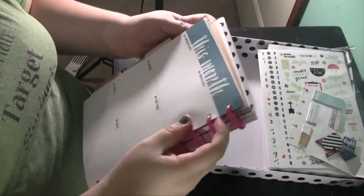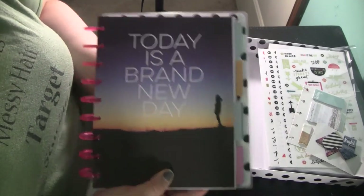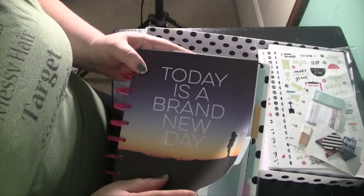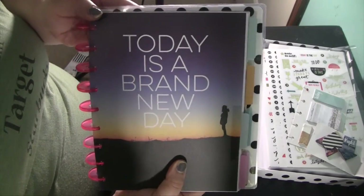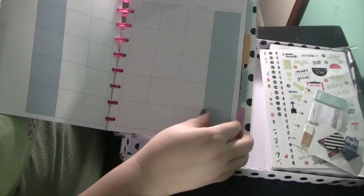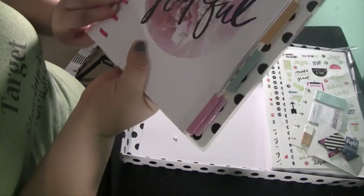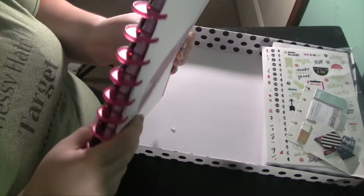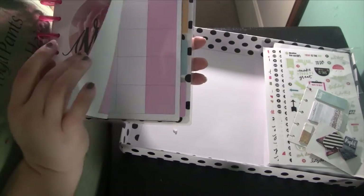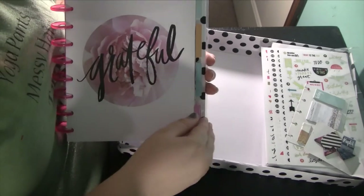I'm really liking these quotes — I'm big on inspirational quotes. The next divider says 'Today is a brand new day.' These dividers are a heavy cardstock, not laminated, which is okay with me. Then there's one that says 'Grateful.' The good thing is, since these aren't pre-dated, I can move them around — so if I want 'Grateful' for November, I can make that the November month. It's very flexible that way.